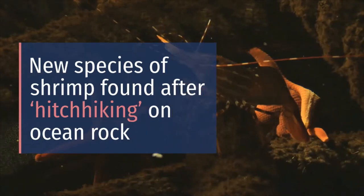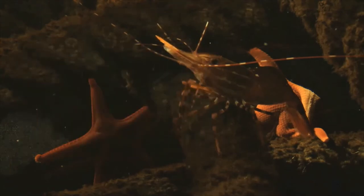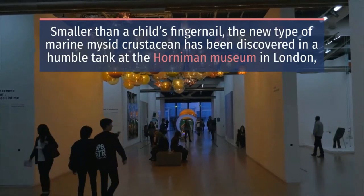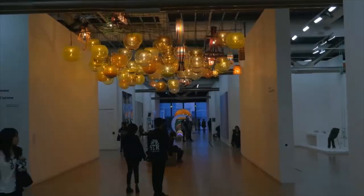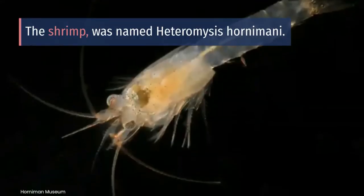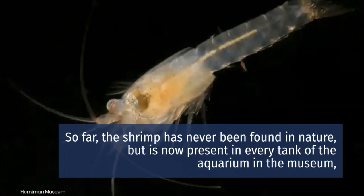A new species of shrimp has been found after hitchhiking on an ocean rock — smaller than a child's fingernail. The new type of mysid crustacean was discovered in a tank at the Horniman Museum in London, where it has spent at least the past 12 years hiding in plain sight and breeding prolifically. The shrimp was named Heteromysis hornimani, and so far has never been found in nature.